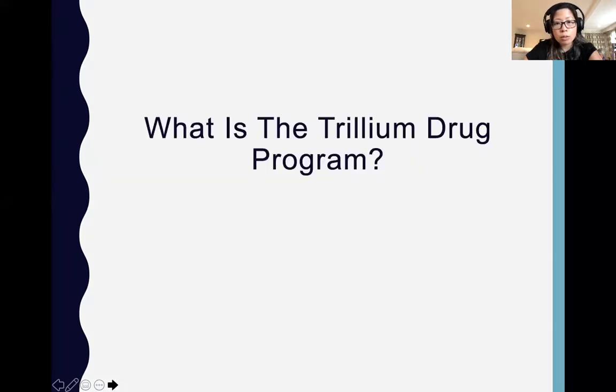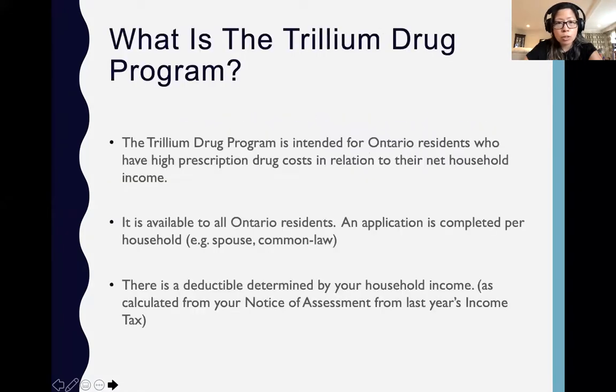Let's move into what is the Trillium drug program. As I mentioned, it is a drug program available to Ontario residents. It is meant for people who have high prescription drug costs in relation to their net household income. Basically it is available to anyone who has an Ontario health card, though it will benefit most people who have significant drug costs in relation to their net household income.